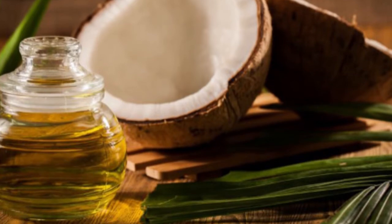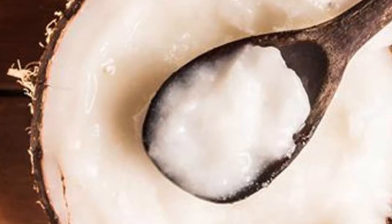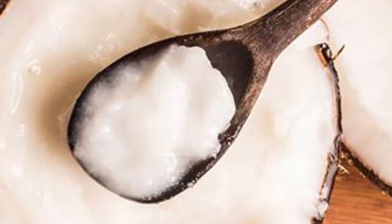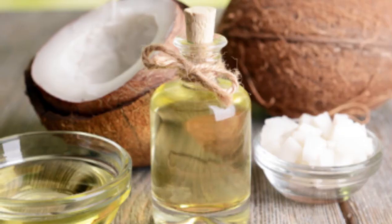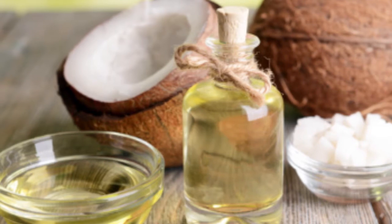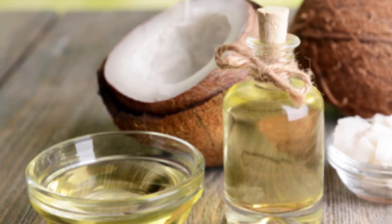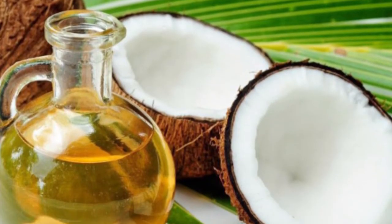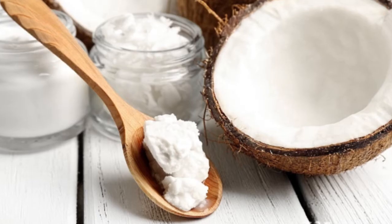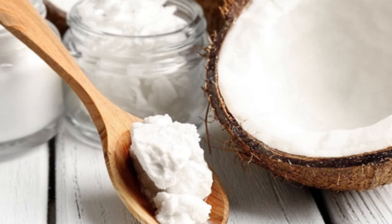Homemade liquid hand soap: you should definitely try making your own homemade coconut oil liquid soap. By making your own liquid hand soap, you will not only save money but also improve the state of your skin and the skin of all your family members, as it is much better to use something natural compared to chemical-laden store-bought products. This liquid soap will moisturize your hands instead of drying them, so every time you wash your hands they will be clean and soft.